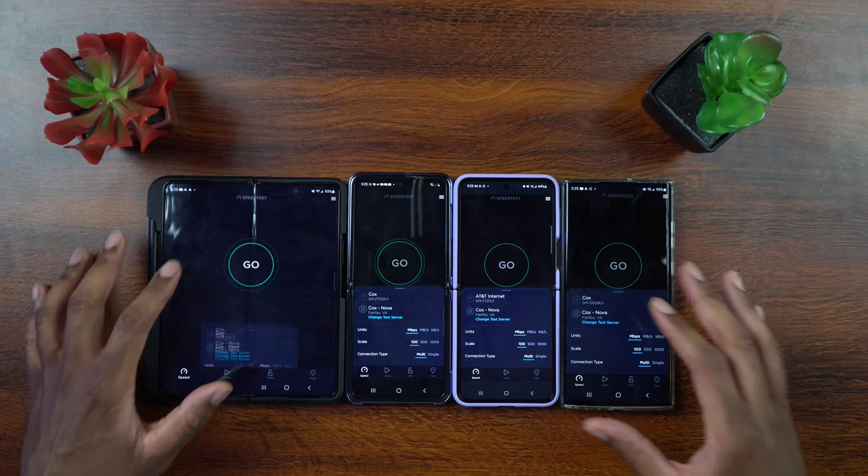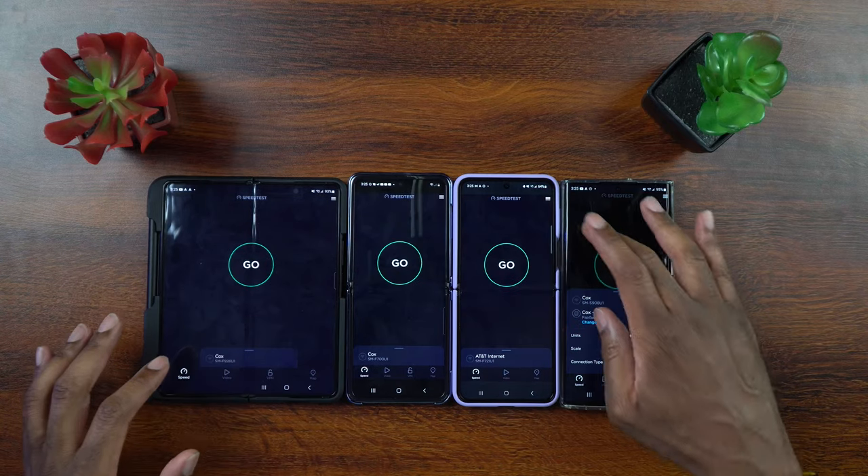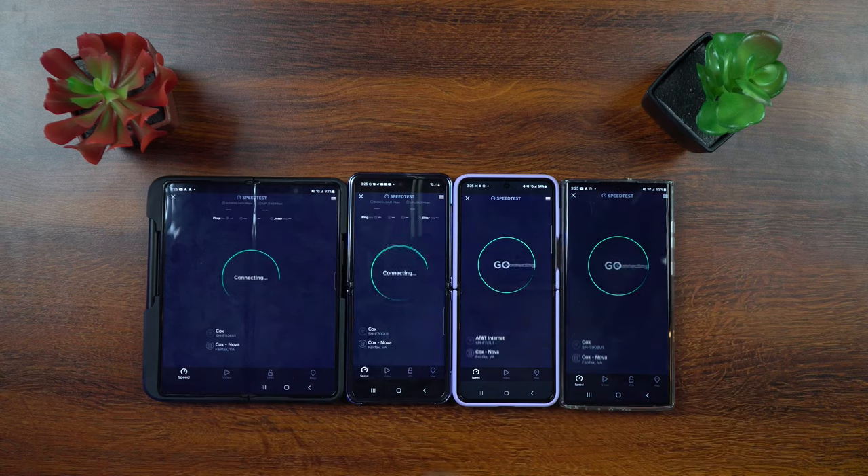I went ahead and made sure that each of these devices are on the same Wi-Fi network, and I made sure that each one of them are connected to the same server inside of the Okola speed test app. So let's go ahead now and test them and see which one is giving us the fastest speeds with everything else being the same.